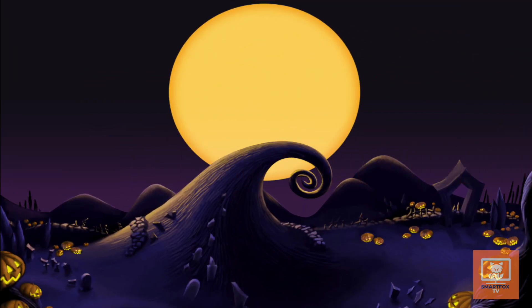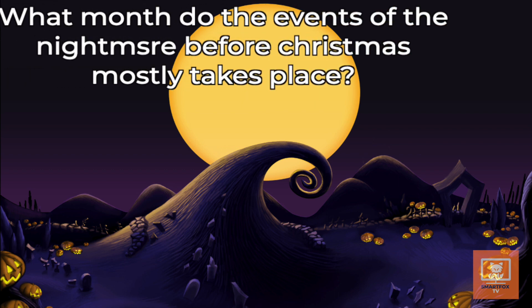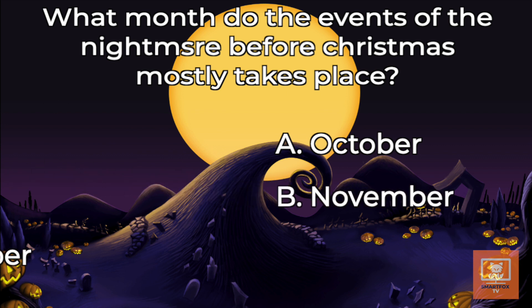In what month does Nightmare Before Christmas mostly take place? Was it in October, November, or December? We'll be back with the answer.